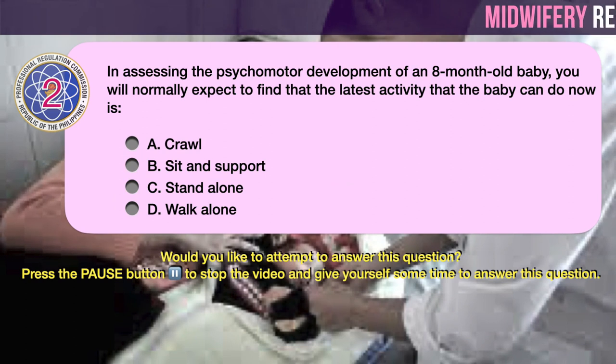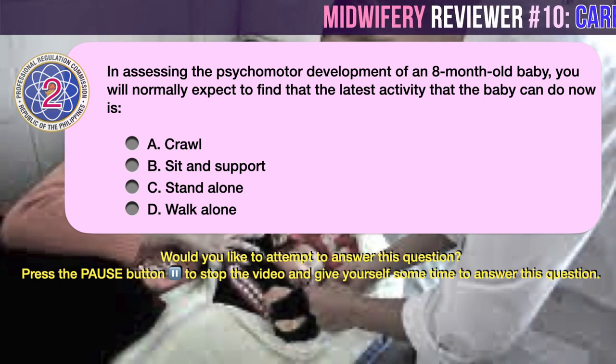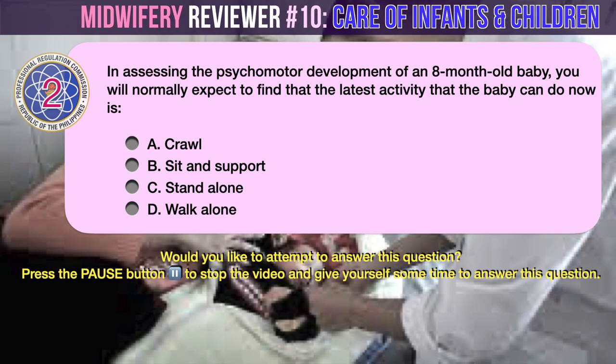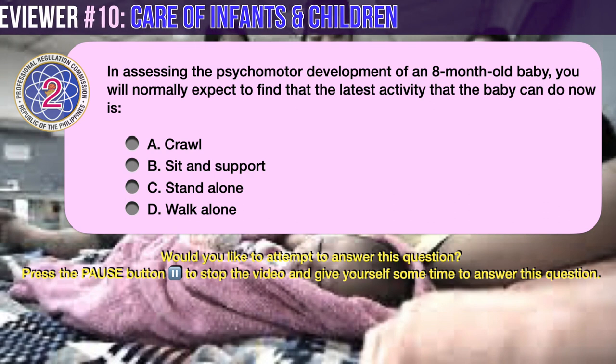Question number 2. In assessing the psychomotor development of an 8-month-old baby, you will normally expect to find out the latest activity that the baby can do now is: A. Crawl. B. Sit with support. C. Stand alone. D. Walk alone.